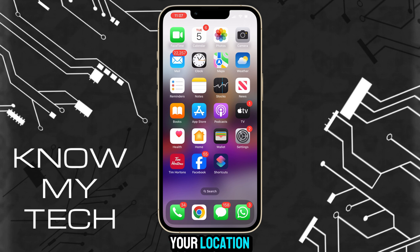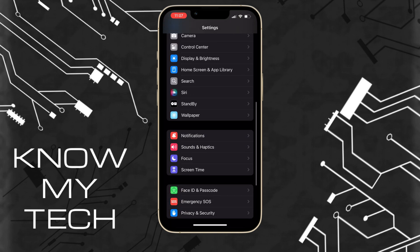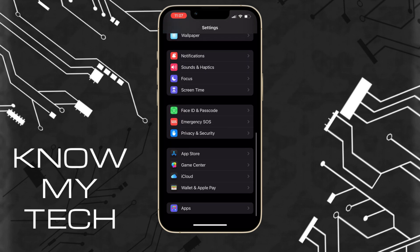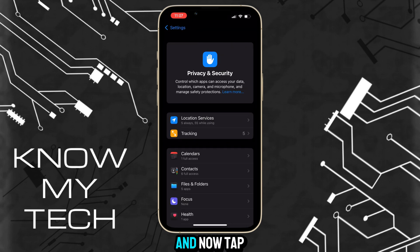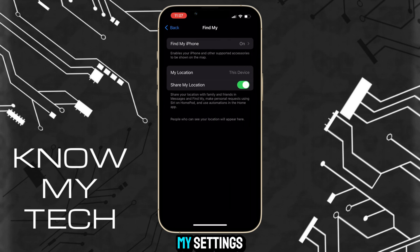If someone is able to track your location using Find My on your iPhone, there are a couple different ways to freeze your location so that someone doesn't know exactly where you are. The first way is to hop in the Settings app and scroll down to Privacy and Security. Now tap on Location Services at the very top, then tap on Share My Location. Now you're in the Find My settings — just simply toggle off Share My Location.